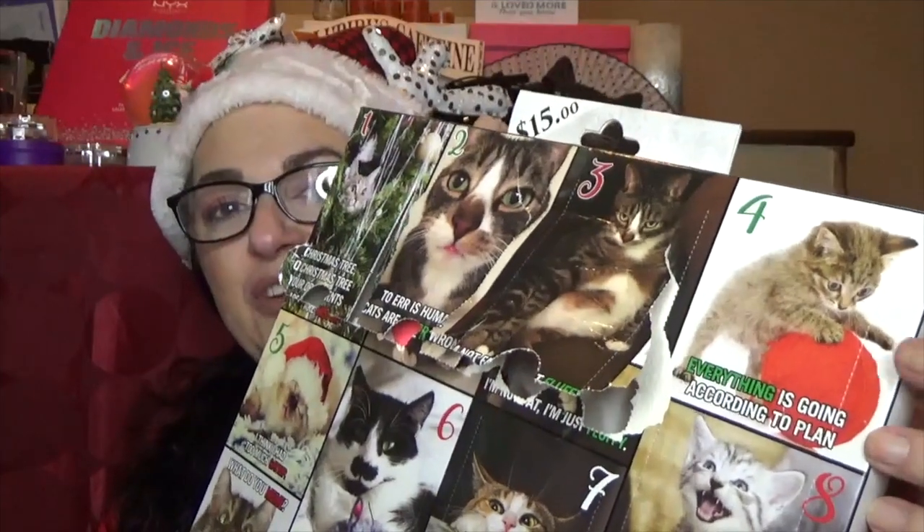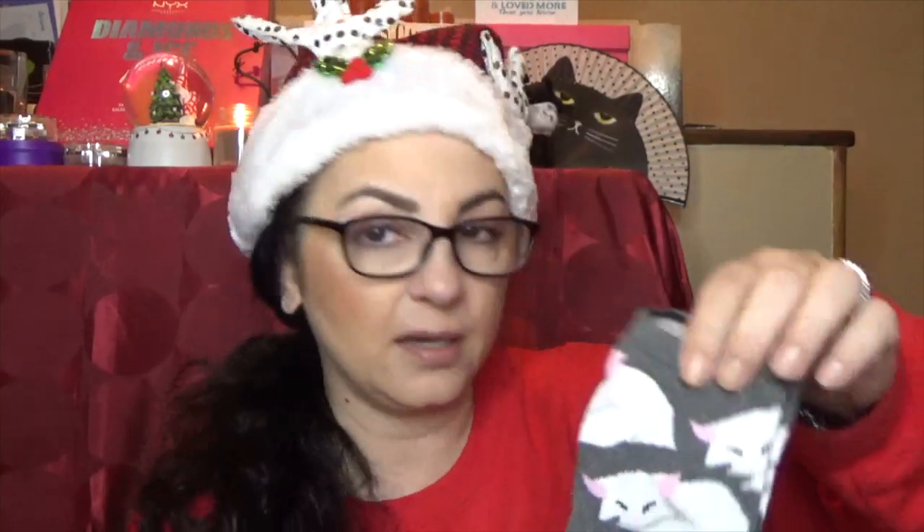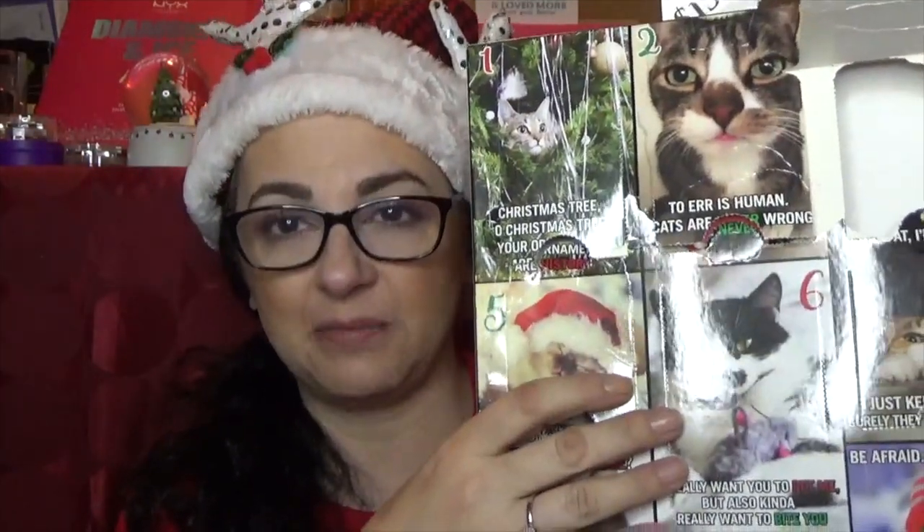Number four says 'everything is going according to plan' with a ball of yarn. Number five — these don't have separate compartments so I can see things falling. This one says 'I think I had too much catnip' — he's cute, a sleeping baby. It looks like my Snowy; you guys never got to meet Snowy. Number six: 'I really want you to pet me, but also kind of really want to bite you.' That, my friends, in a nutshell, is Peppercat — my demon child.